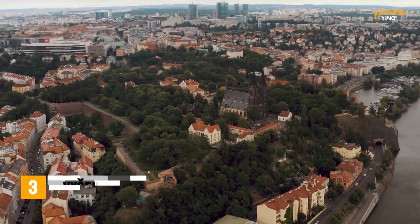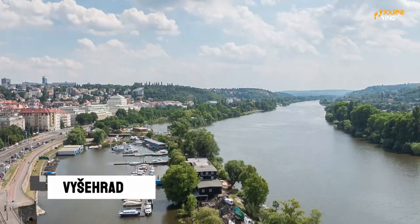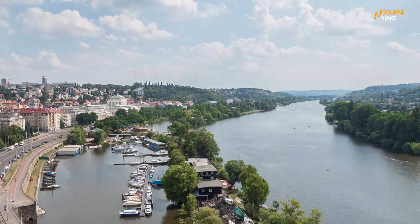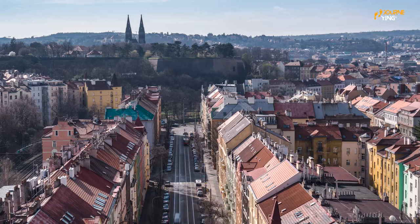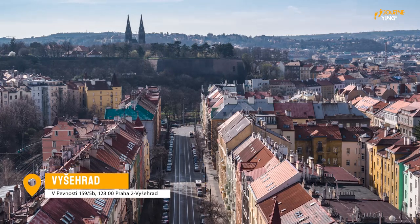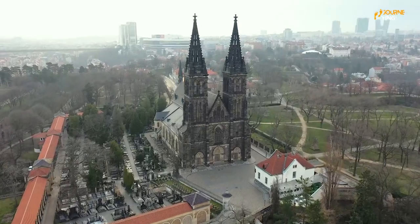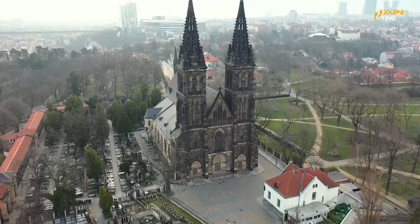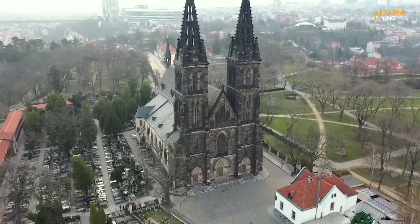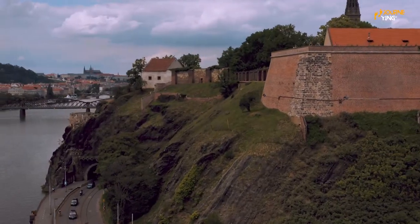Number 3: Vyšehrad. Located on the south side of the city, Vyšehrad is a castle and fortress that dates back to the 10th century. It's a great spot for a leisurely walk or a picnic, with stunning views of the city and a number of interesting historical sites to explore. You'll find a number of fascinating museums and galleries in the castle, as well as beautiful gardens and parkland to explore. It's a great spot to escape the hustle and bustle of the city and take in some of Prague's rich history and culture.